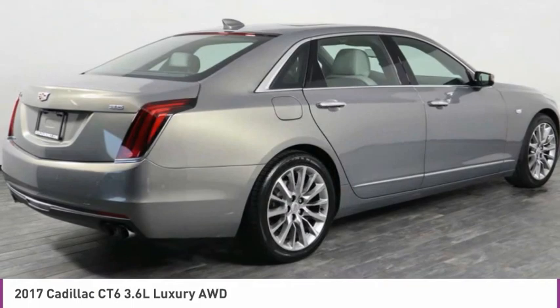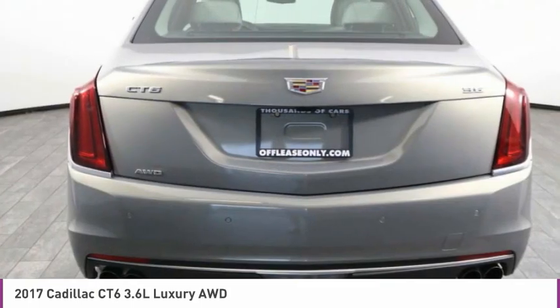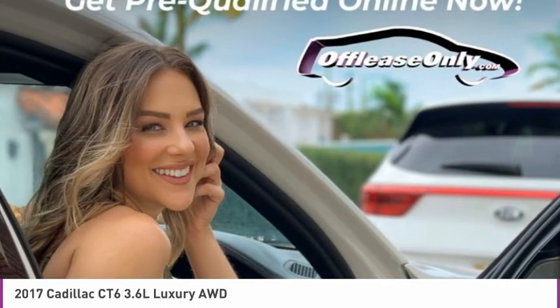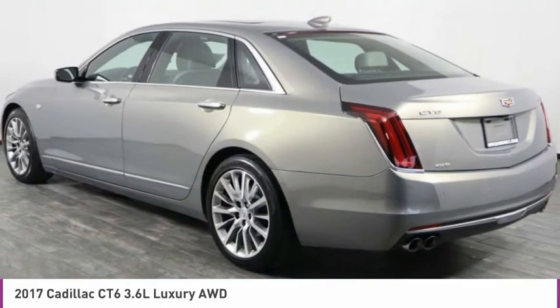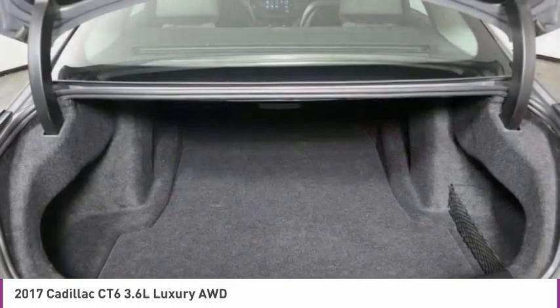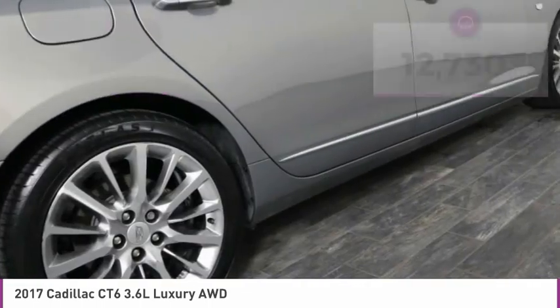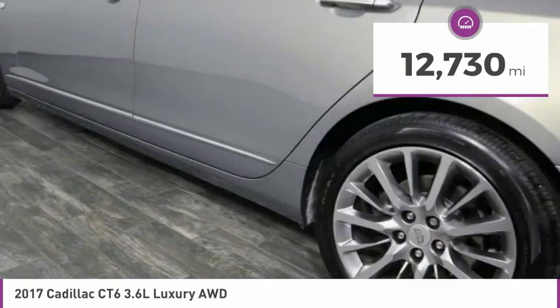It is an entirely new, lightweight vehicle architecture for a superb driving experience that is agile, solid, and secure. Every journey delivers the utmost in comfort and convenience, and is priced below $35,000. This vehicle has less than 15,000 miles.